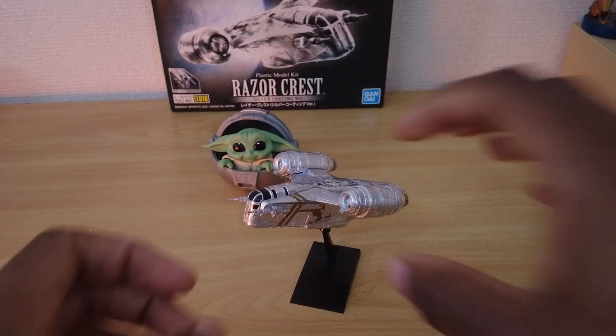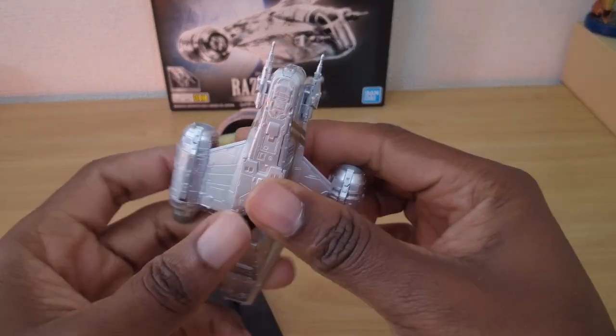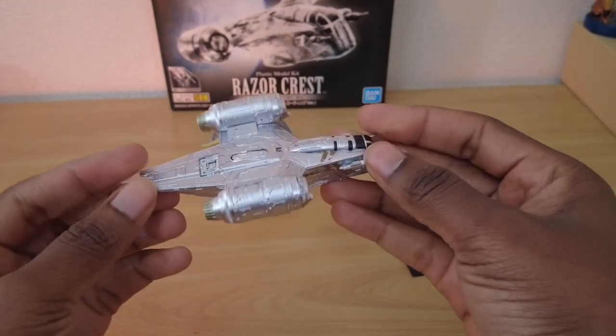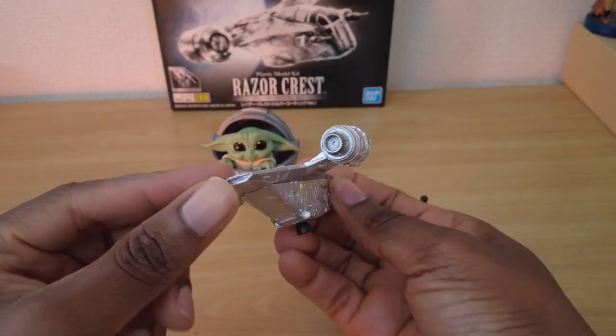If you couldn't tell already, I really like the Razorcrest, so when I saw a $10 plastic model of the ship I couldn't help myself and had to pick it up. It was fun to build and can be snapped together in 30 minutes, even with the finicky stickers.